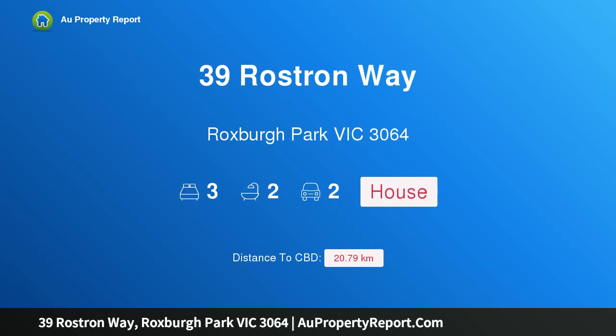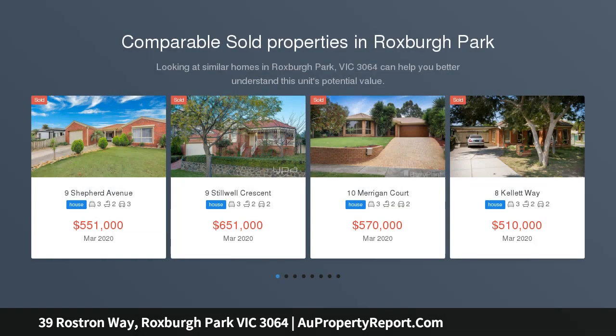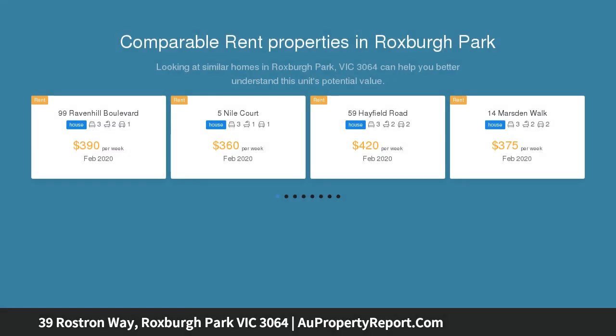Hi, I am glad to introduce property 39 Rostron Way, Roxburgh Park, Victoria 3064. This dream could be yours. Exuding tranquility, this expansive abode exemplifies supreme splendor. Immaculate presentation will impress the most discerning of buyers with the home's unrivaled style.